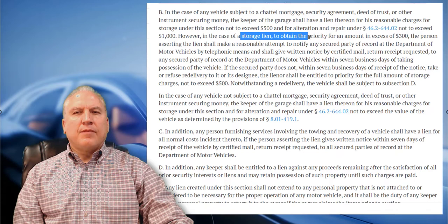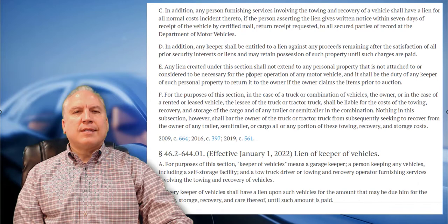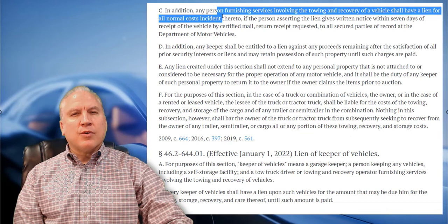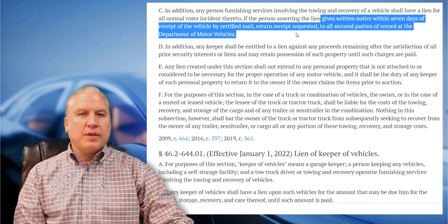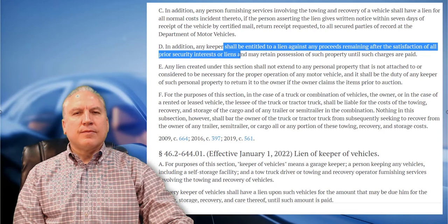However, in a storage lien where the amount is more than $500, the person must make a reasonable attempt to notify the secured party and give written notice by certified mail — there are different steps when there's a lien holder. If you're a licensed towing company, you can charge your regular, normal towing fees — you just can't jack them up. You still have to give written notice to the lien holder and give them an opportunity to pay the storage or towing fees. The keeper shall be entitled to a lien against any proceeds remaining after satisfaction of all prior liens.